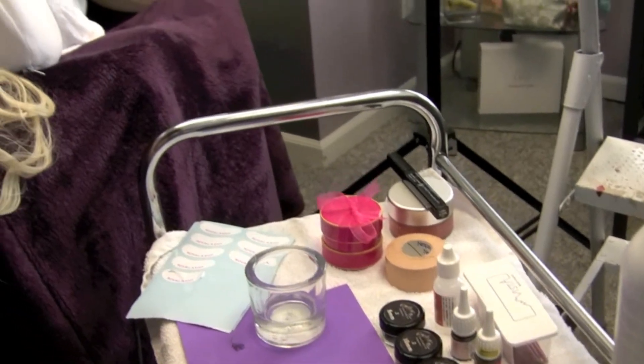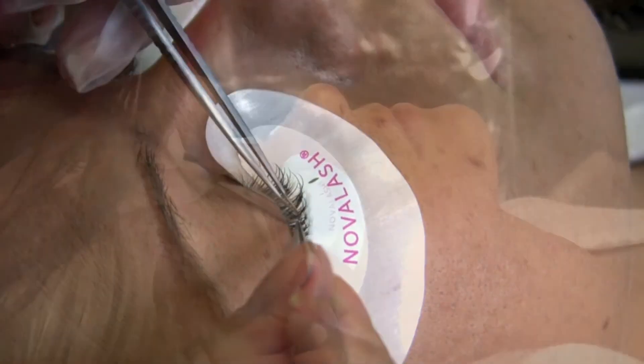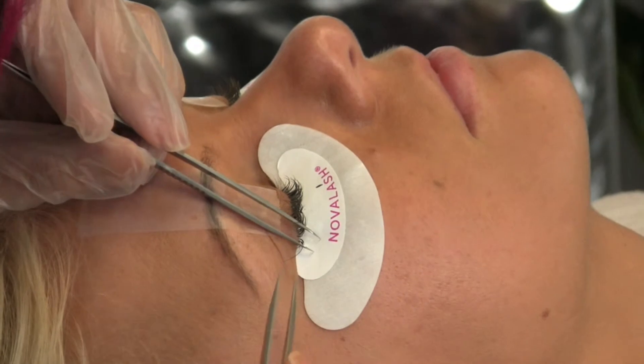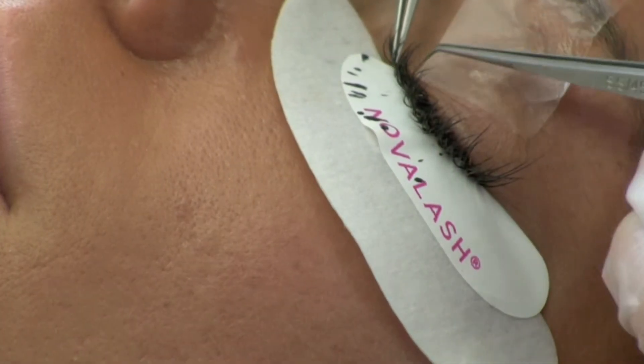The third most important step of applying lash extensions is separation. It's very important for me to go through and make sure that all of her lashes are neatly separated from each other, so that when they grow out, there's no discomfort and they look as natural as possible.